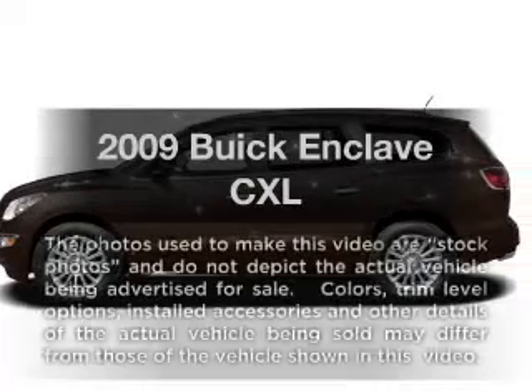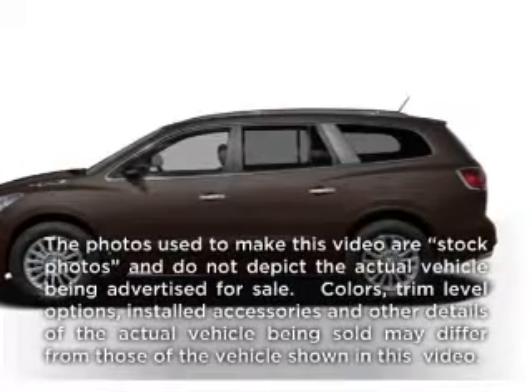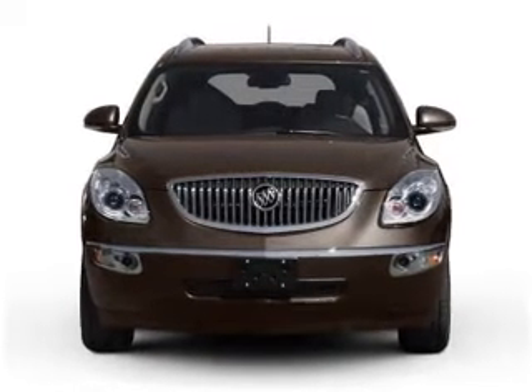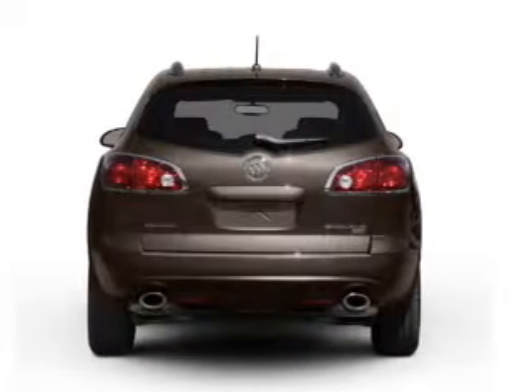Get noticed in this 2009 Buick Enclave. This is the set of wheels you've been looking for, with a solid 6-cylinder engine connected to a smooth-shifting 6-speed automatic transmission.